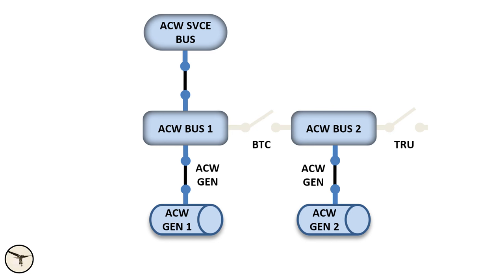ATR aircraft also have two AC generators with variable frequency. They are attached to the propeller gearbox, and because propeller RPM can vary, the AC frequency will vary. Therefore, the generators are called AC wide generators. Each generator drives an AC wide bus.